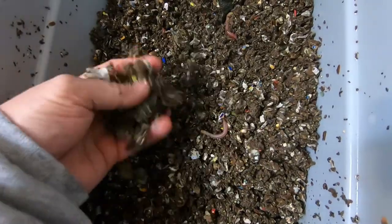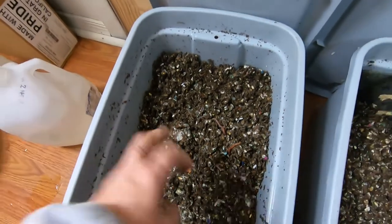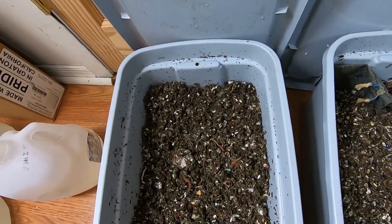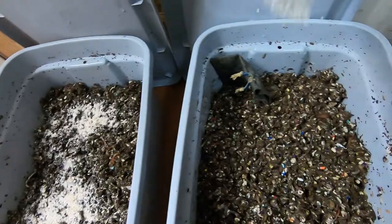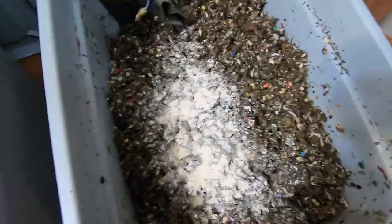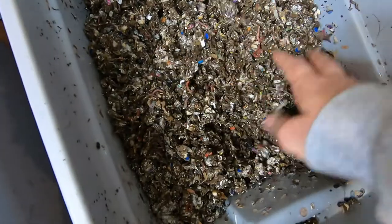It looks like they're doing just fine with that grain feeding that I gave them. I do have a little bit left over, so I'm just going to use up the rest of that and split it between the two bins — that's what they'll get for the week. It already has the grit in it, so no need to add any more of that.